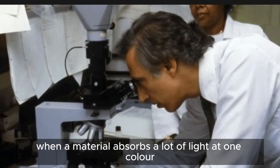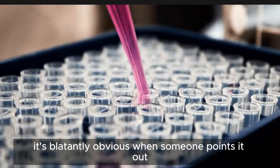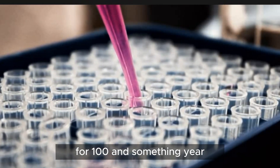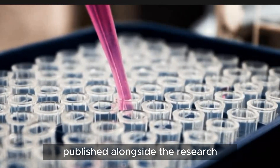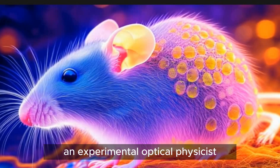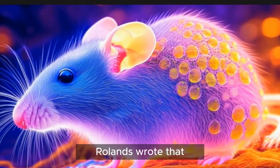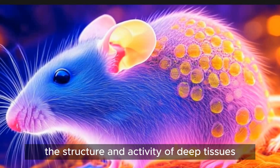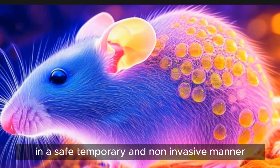When a material absorbs a lot of light at one color, it will bend light more at other colors. It's blatantly obvious when someone points it out, but no one had thought of it for a hundred and something years, said Rowlands, who wasn't involved in the study but co-authored a commentary published alongside the research. Along with John Gorecki, an experimental optical physicist at the same institution who also wasn't involved in the study, Rowlands wrote that the approach offered a new way to visualize the structure and activity of deep tissues and organs in a living animal in a safe, temporary, and non-invasive manner.